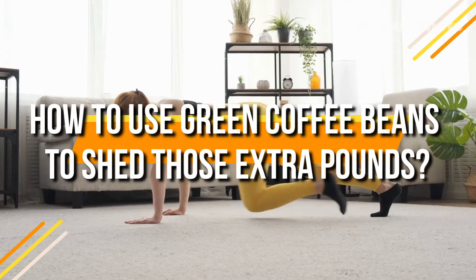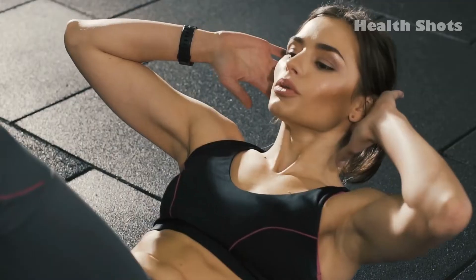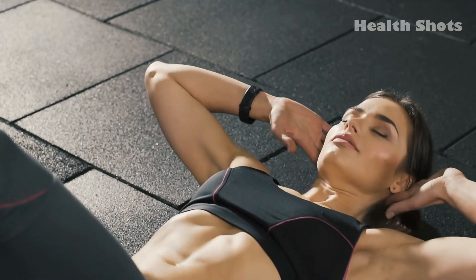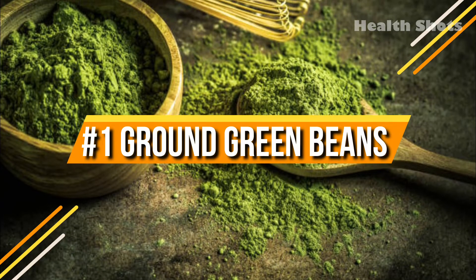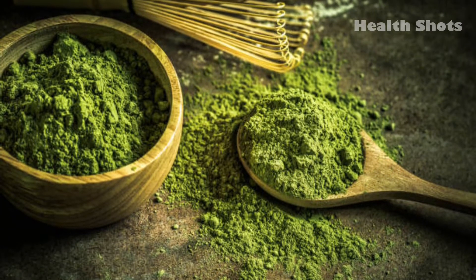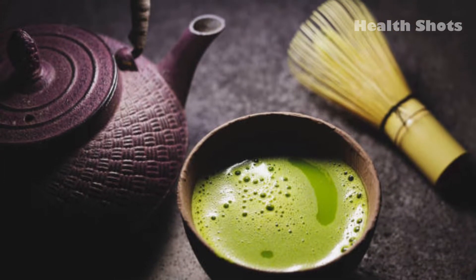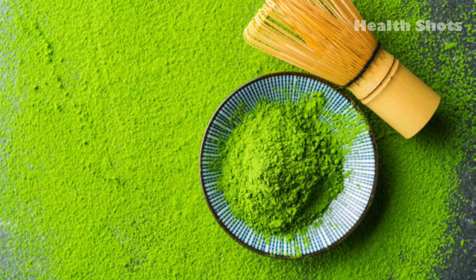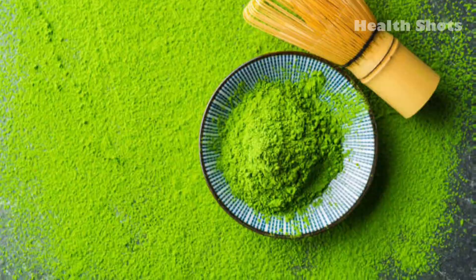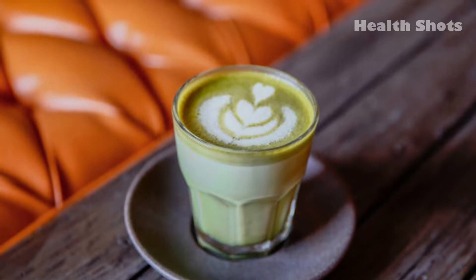How to use green coffee beans to shed those extra pounds? There are several ways to use green coffee beans. 1. Ground green beans: It is best to buy a pack of green coffee beans, grind them at home, and then use them in drinks for weight loss. Use this ground coffee bean powder to prepare a cup of coffee. Mix a spoonful of the powdered green coffee in hot water, but do not add sugar or artificial sweeteners.